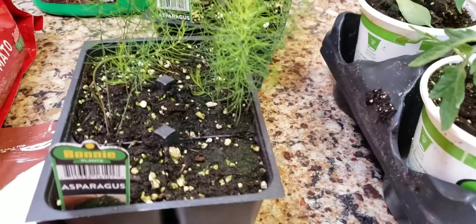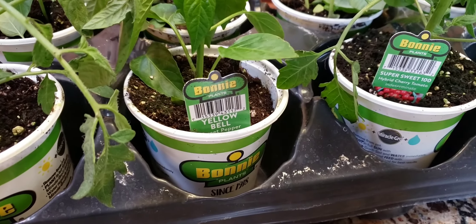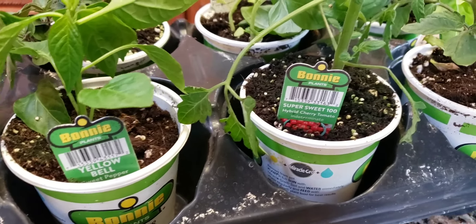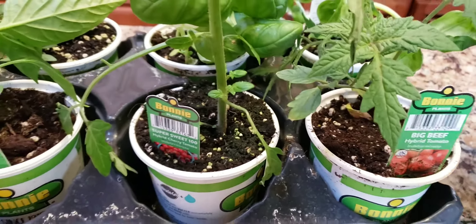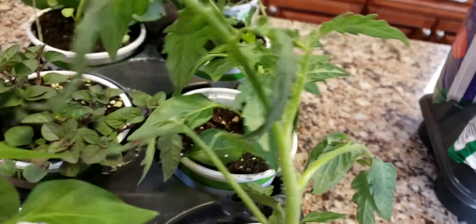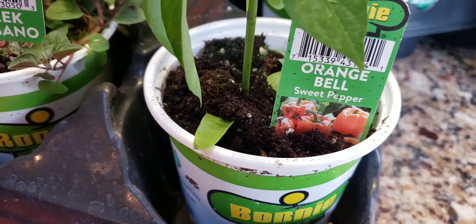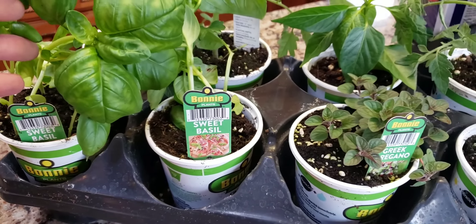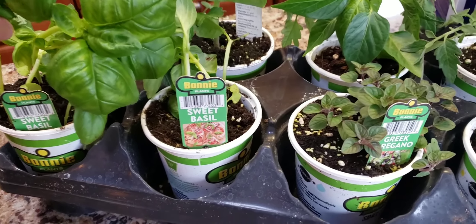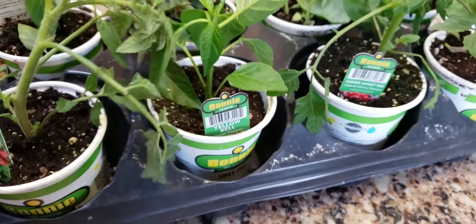We got asparagus, big boy tomatoes, yellow bell peppers, super sweet cherry tomatoes, big beef tomatoes, Greek oregano, orange bell peppers, and sweet basil for the sauce. I can't wait to make amazing Italian dishes this summer with the basil and the oregano and the asparagus. I'm going to make some really great dishes.